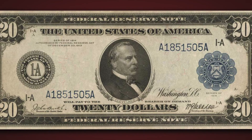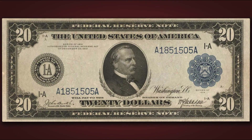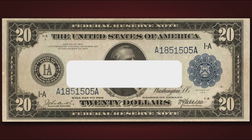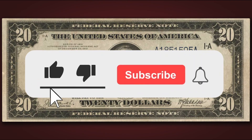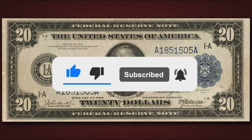This has been a reading of this week's Paper Money of the Week. Check back soon for more audio recordings, and don't forget to click the like and subscribe button so that you can always stay up to date when Stacks Bowers Galleries posts new videos.